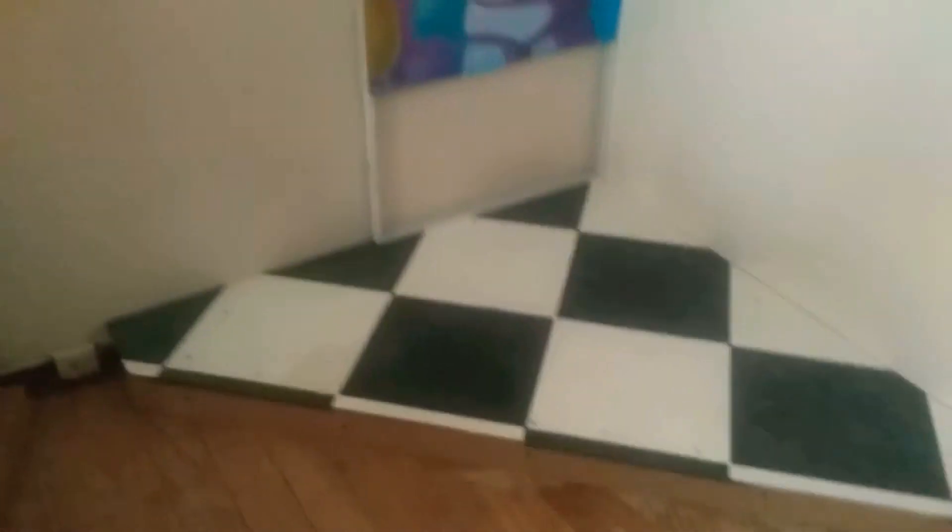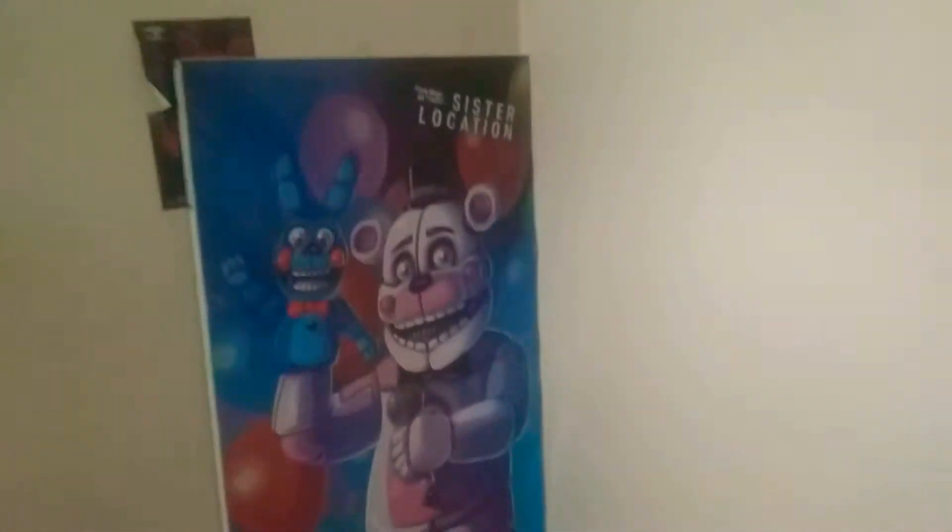So this is Funtime Freddy's stage. It's in my history room, but I'm kind of turning it into a Freddy room. It's a good little nice stage, and then over here I got the prize corner with all my favorite plushies in here.